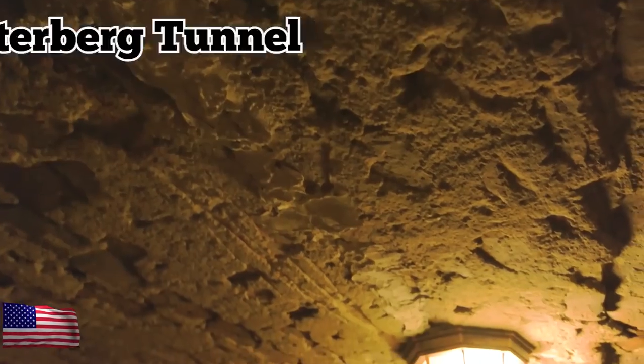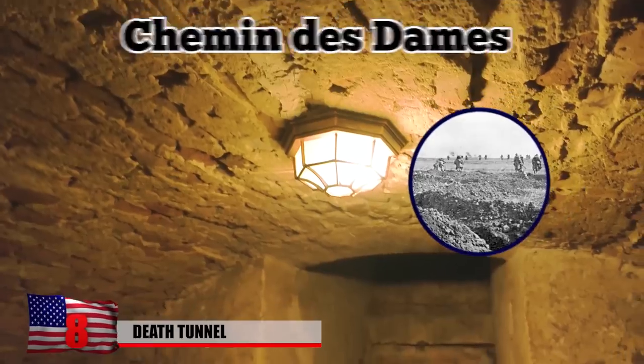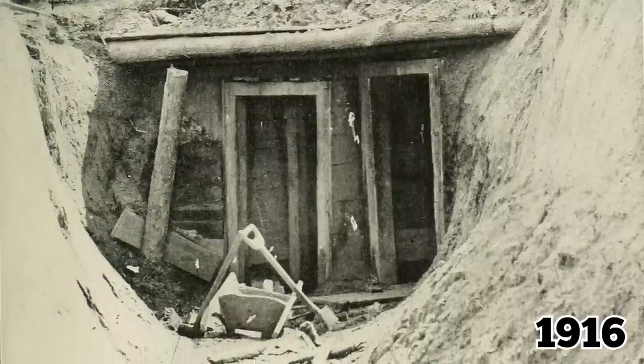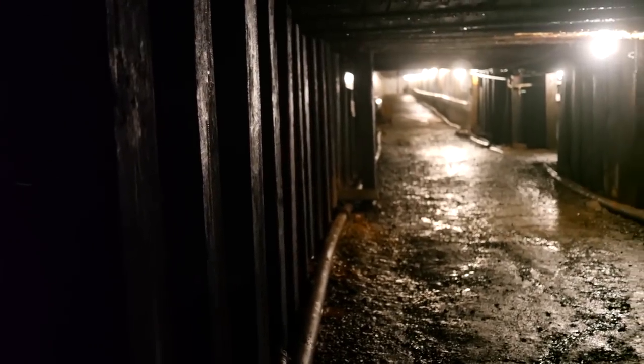Number 8: Death Tunnel. The Winterberg Tunnel was a German underground shelter located on the Chemin des Dames battlefront during World War I. It was built back in 1916 to protect soldiers from attacks. The tunnel was about 300 meters long and had two entrances, one on each side of a hill.